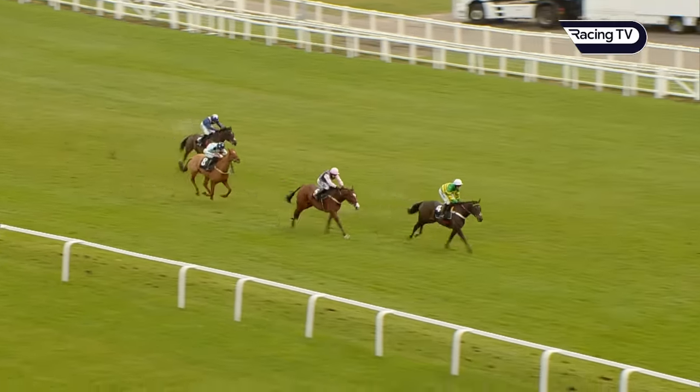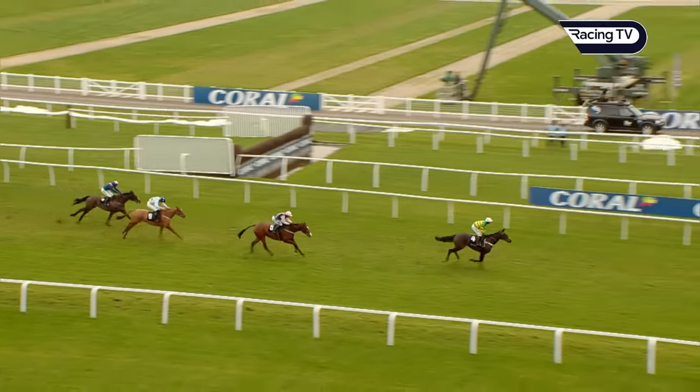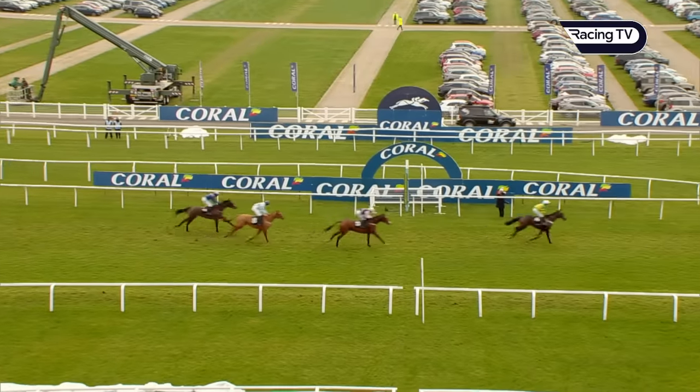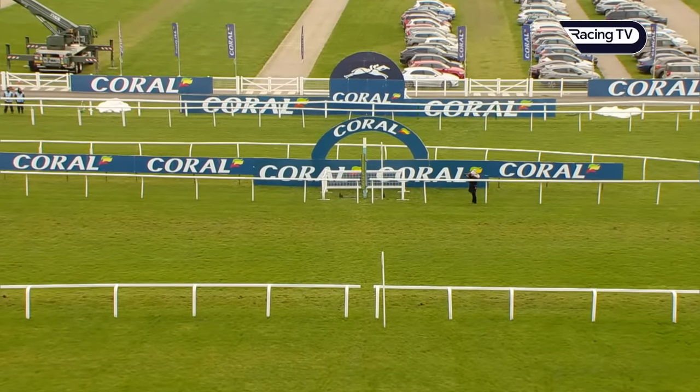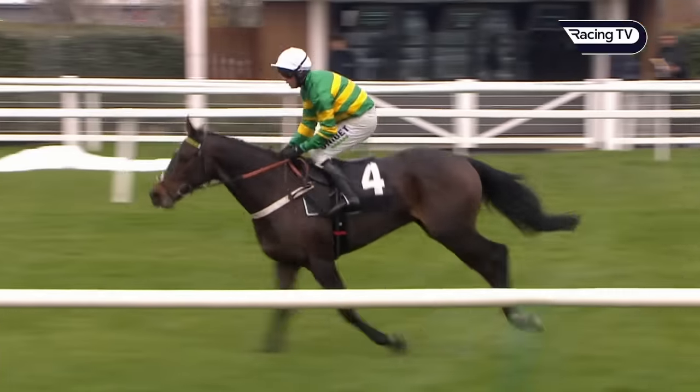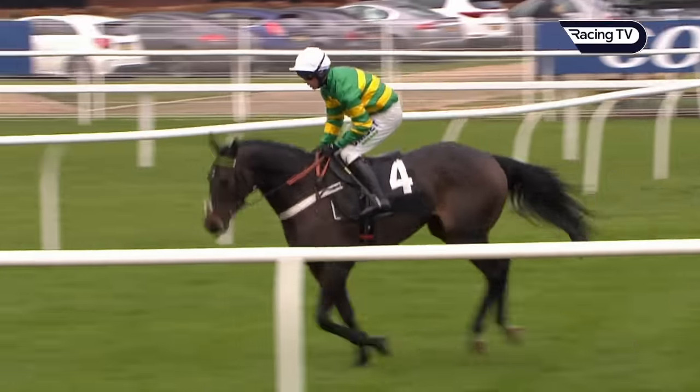Gericault du Reponnet very easily moves to the front and goes on by a couple of lengths. In second place King William Rufus, then Sea Invasion, then Centara — but this was impressive. He looks a class apart, Gericault du Reponnet. He could be very smart. He wins easily for JP McManus, Nicky Henderson, and Nico de Boinville. Second King William Rufus, third Sea Invasion, fourth Centara, and they were clear of Mountain Pass.